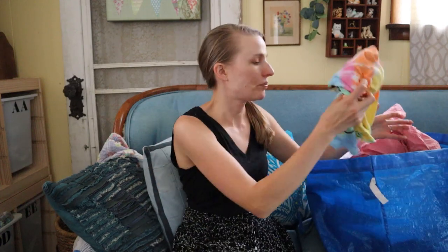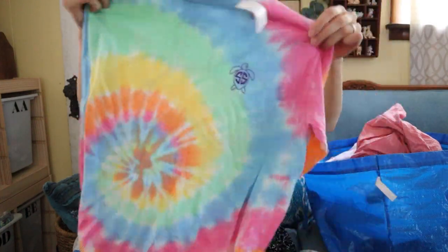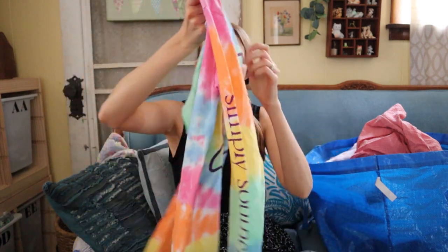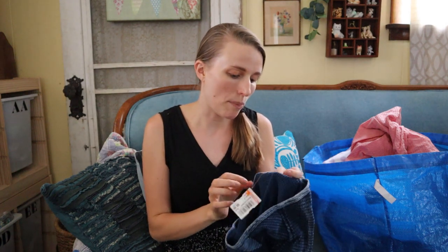Next is this cute top — it's Simply Southern tie-dye with 'turtle tea' graphic and it says Simply Southern down the arm. One of my bins buddies gave this to me. It's a size small, probably listed around $15 taking offers. Simply Southern isn't a high-selling brand but it usually sells fast, so I don't mind picking it up.